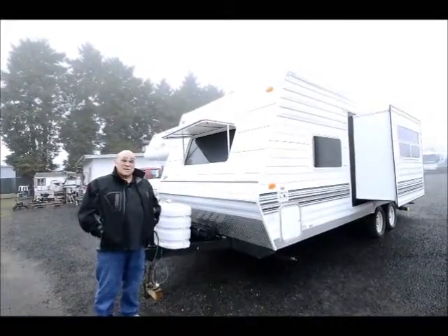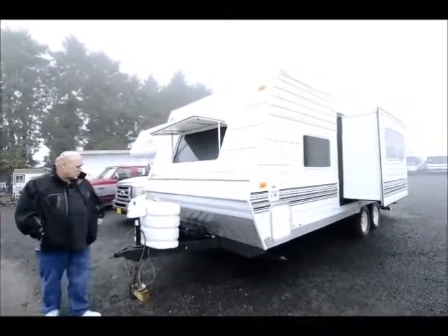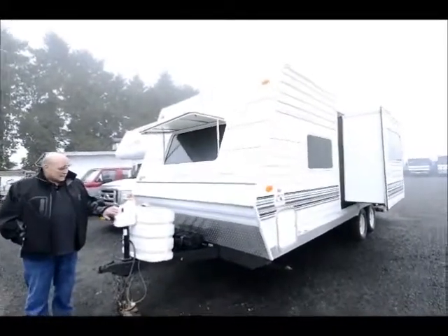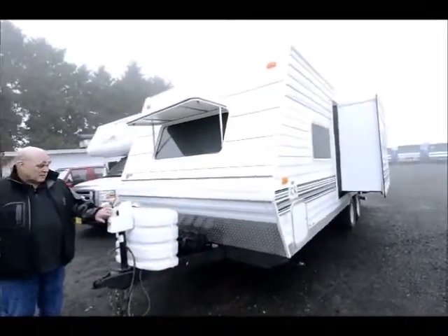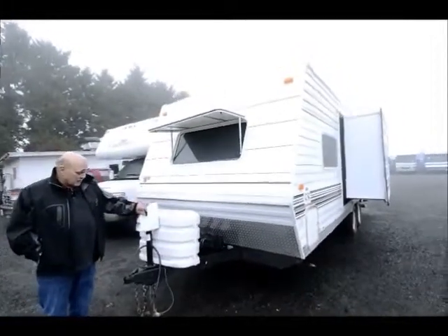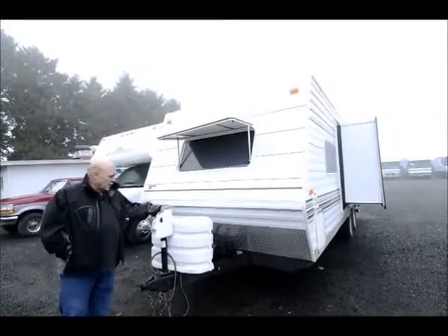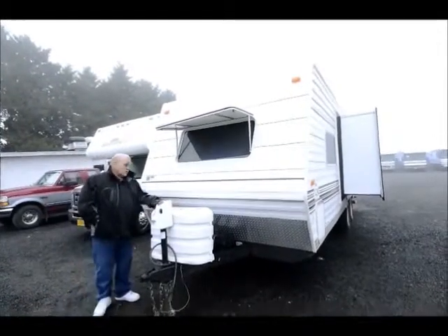Here we have a 2003 — it's a trade-in I just took in. The customer is real proud of it, took very good care of it, it was kept under cover. It does have a power jack he put on, two propane tanks, and two batteries.